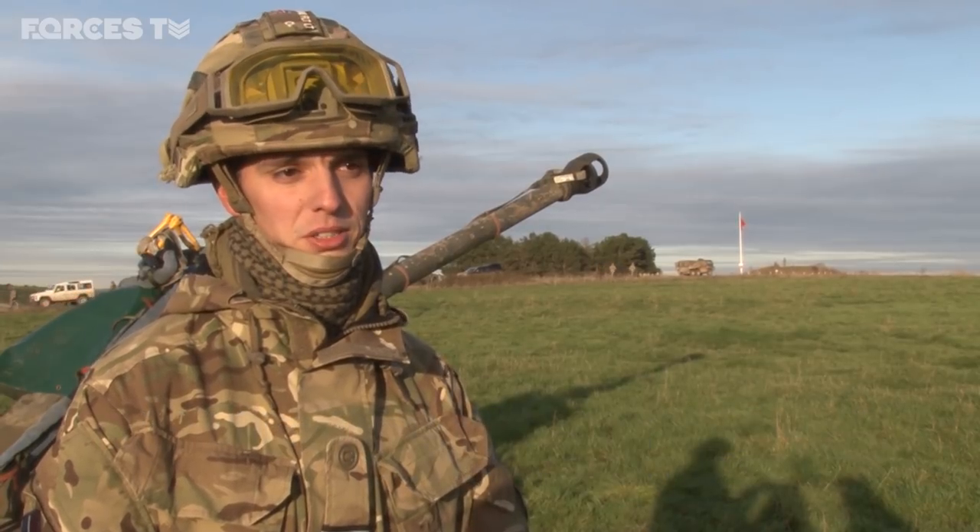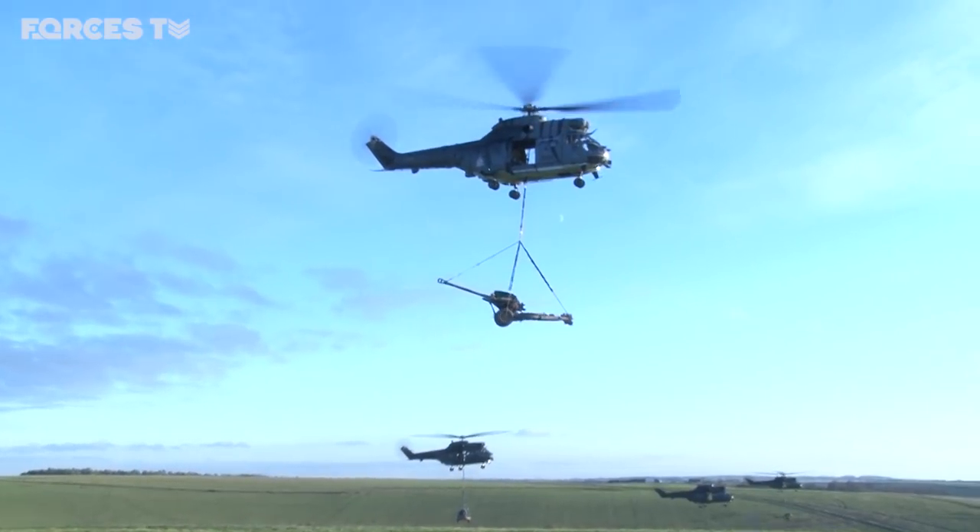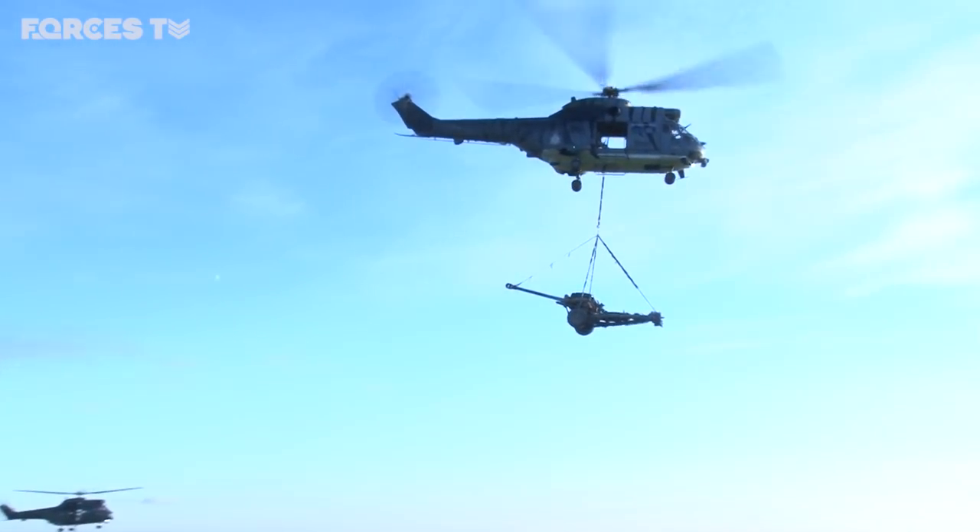This is a joint exercise between Puma Force and Chinook Force. We're doing something that we've never tried before — we're going to try and do a seven gun lift at once.